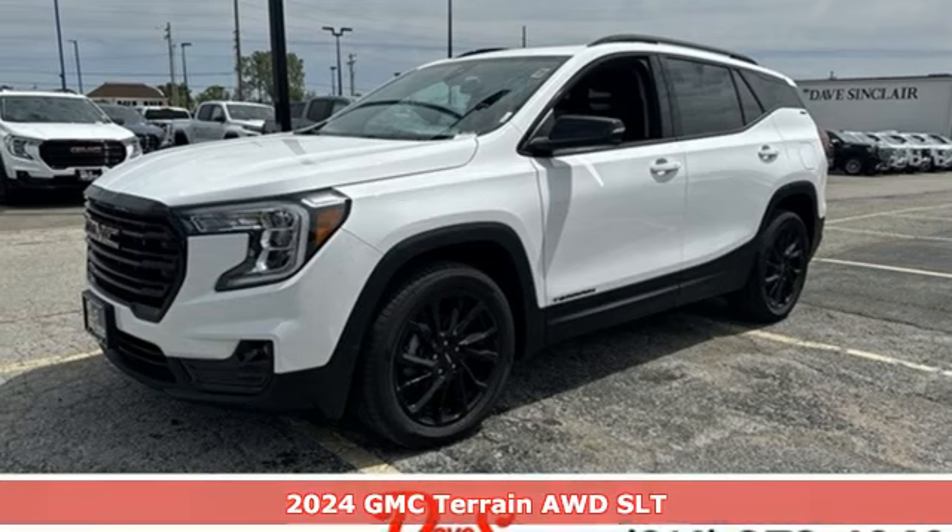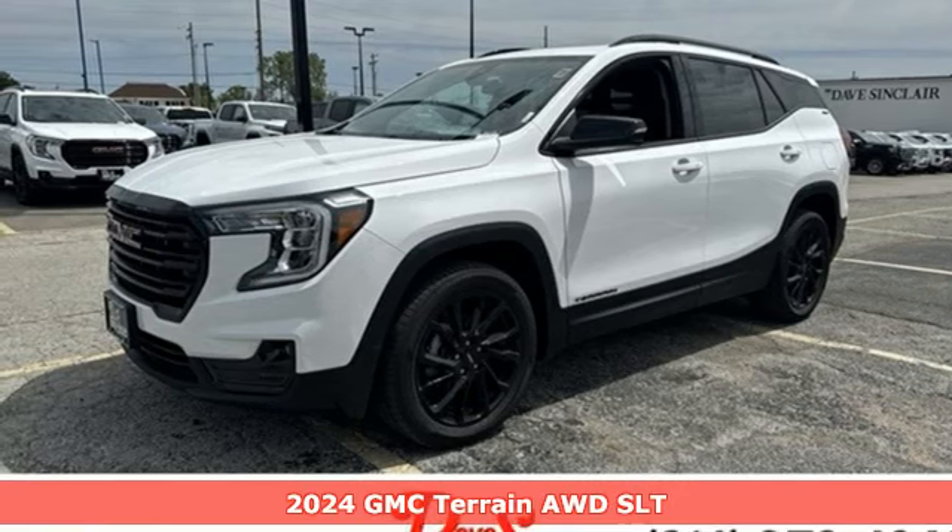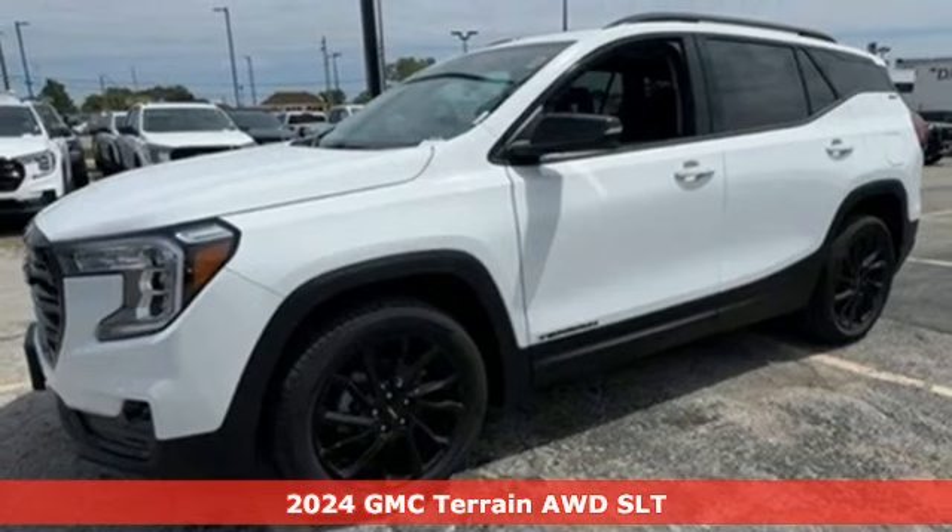It's a new 2024 GMC Terrain. Smart capabilities, strong performance. GMC.